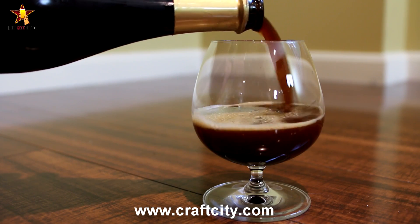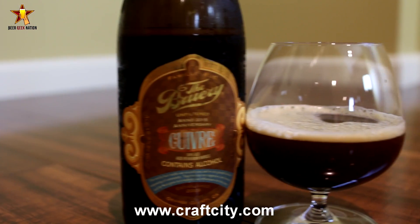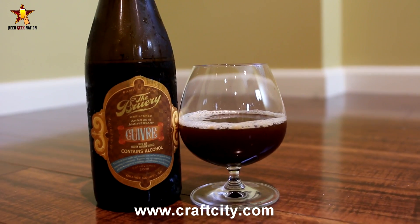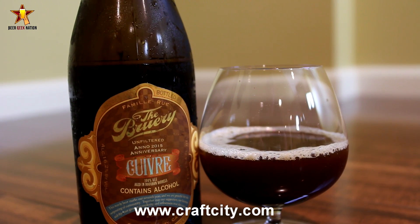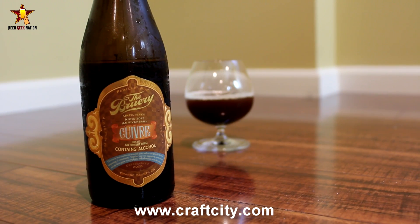You can pick this one up at craftcity.com if you can't get it locally. Basically what they're doing with their anniversary series — and I love that they do this — they take a small amount of the previous year's batch and blend it into the current batch. So in theory, there's a little component of anniversary year one blended into this beer. They blend it, they barrel age it, they release it, and each year gets a little bit more complex. I really dig this beer.